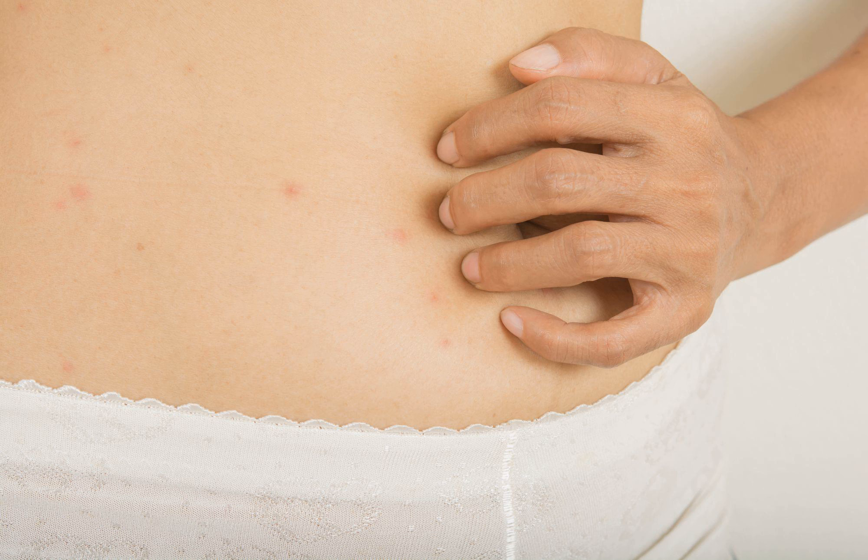2. H2 blockers. Also known as histamine H2 receptor antagonists, H2 blockers such as Pepcid or Zantac (Famotidine) narrow the blood vessels on the skin, which helps relieve redness and swelling.